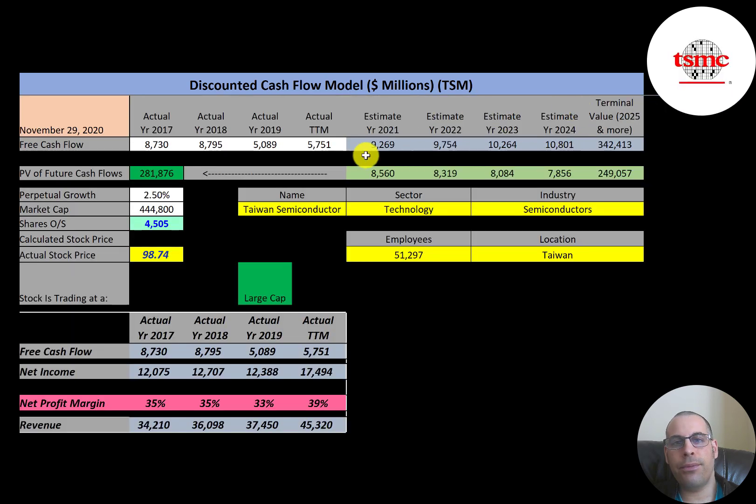We estimated four years of future free cash flows plus a terminal value — representing all cash flows past year four — of $342 billion. Discounting those numbers back to today using the WACC, we get a company value of $281 billion. Dividing by 4.5 billion shares gives a calculated stock price of $63. They're currently trading at $99, so they're trading at a 58 percent premium — the model says it's a sell.